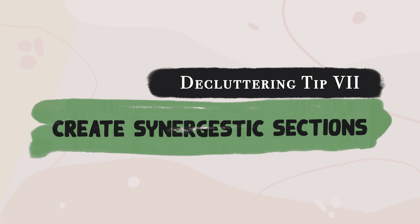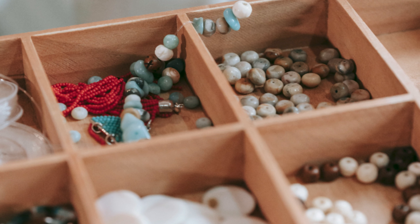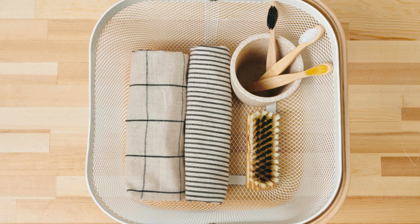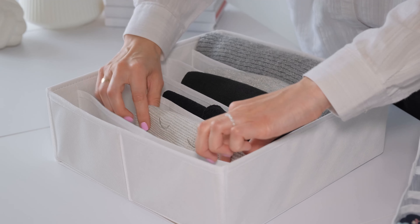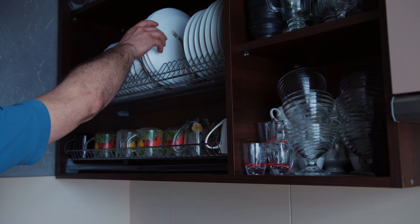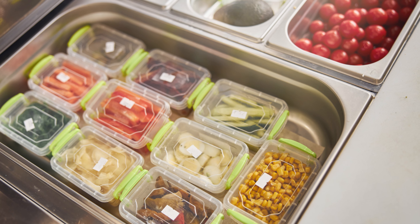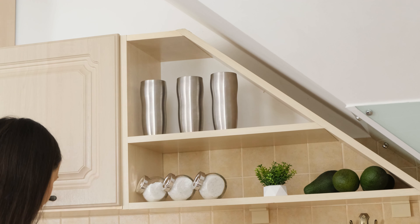Tip number 7: create synergistic sections. In junk drawers or cluttered spaces, group things that go well together — extra cords, chargers, cases, important documents. No need to invest in expensive clear containers; use shoe boxes, gift boxes, or drawer expanders to keep everything organised. Even in the kitchen, group cups with cups, plates, bowls, pots, etc. If you're dealing with unmatched food storage containers, get rid of the non-matches and see how synergistic your kitchen becomes. It's a simple, budget-friendly solution. The important idea to keep in mind is that every item should have a spot.